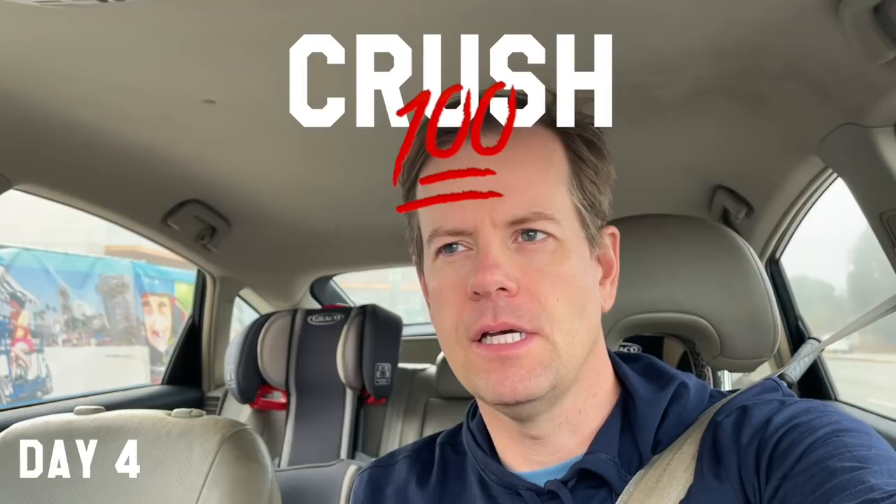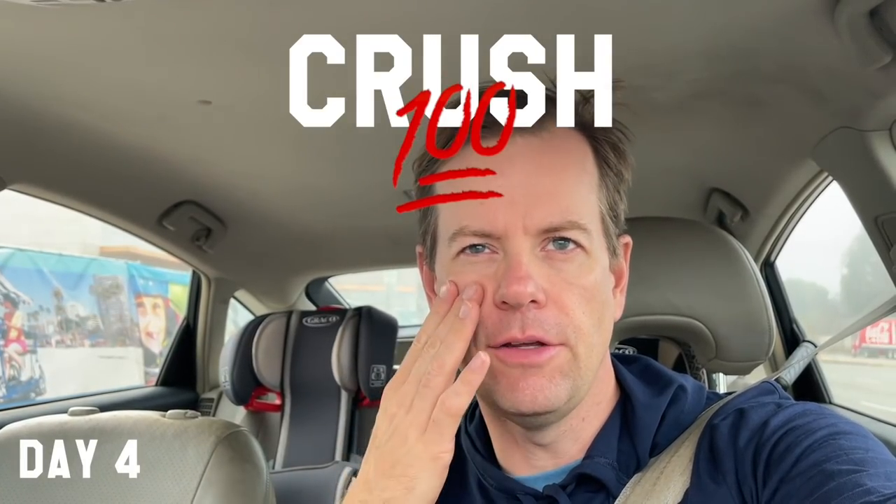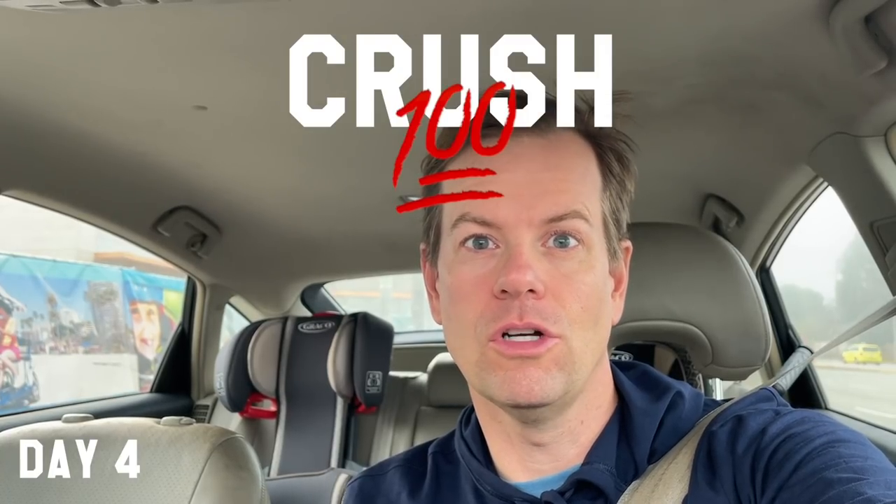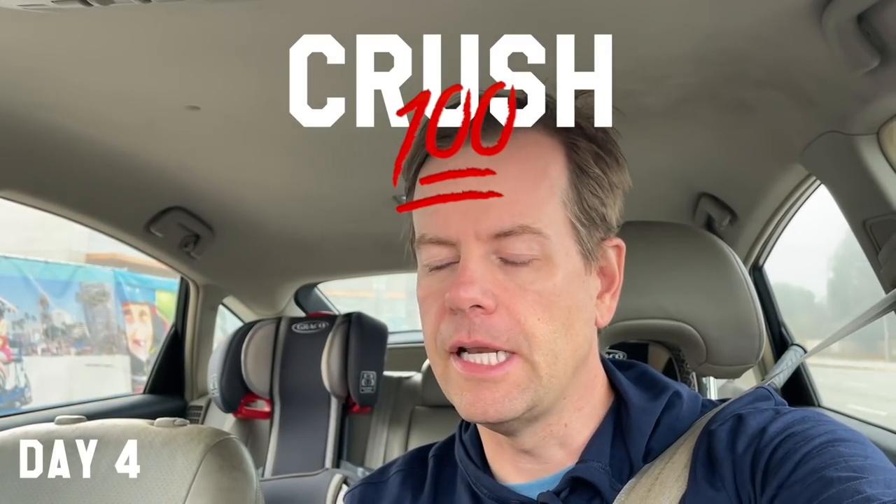This starts day four of the Crush 100 Challenge, where I practice like a pro for 100 days — but not 100 days in a row. I practiced some between days three and four, but it wasn't enough to really count as a Crush 100 day. So today truly will be a full Crush 100 day.